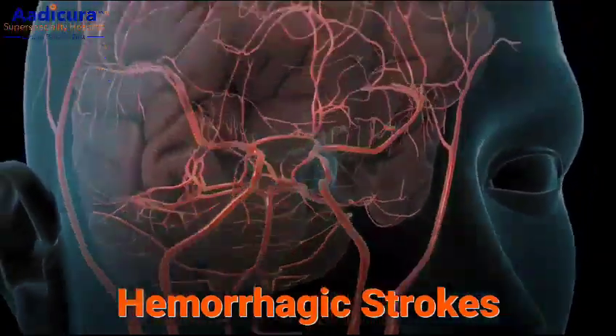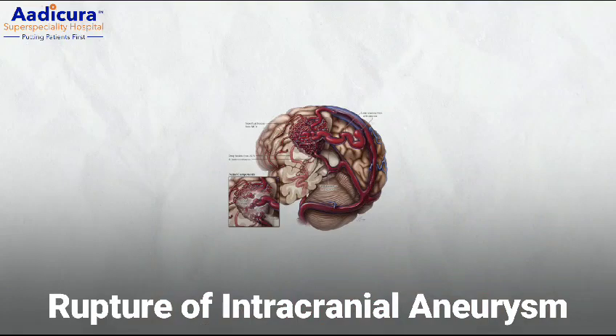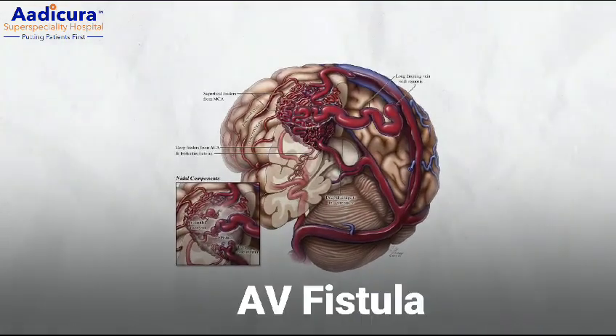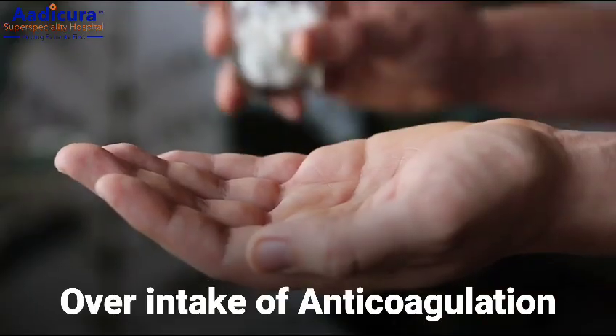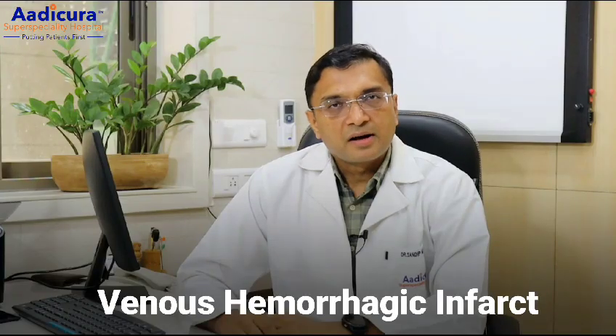So this was all about ischemic stroke. Now moving towards hemorrhagic stroke. Common causes of hemorrhagic stroke are uncontrolled blood pressure, rupture of intracranial aneurysm, rupture of intracranial AV malformation or AV fistula, over-intake of anticoagulation or antiplatelet drugs, venous hemorrhagic infarct, or trauma.